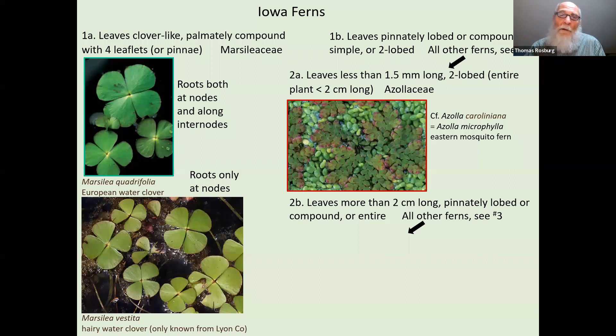We'll start with water ferns because these are really easy to identify. These are plants that don't look anything like ferns — you probably wouldn't even think they're ferns. This is Marsilea quadrifolia, the non-native one. This is the native one down here — hairy water clover. You can tell it's a water clover because of the four segments in the leaf — four leaflets, just like a four-leaf clover. But it's always going to be growing in water.